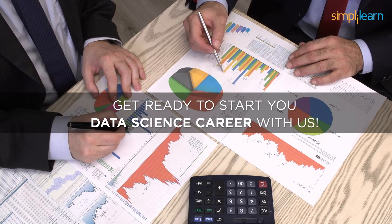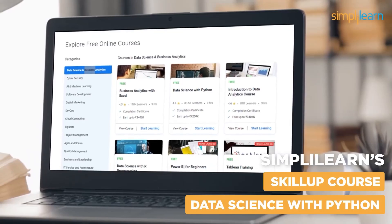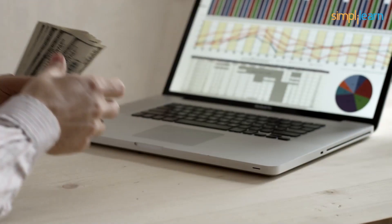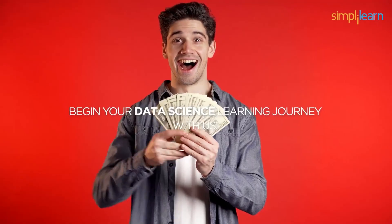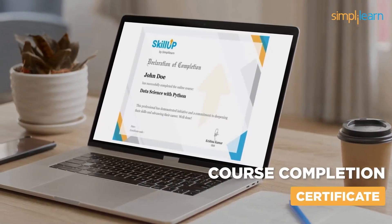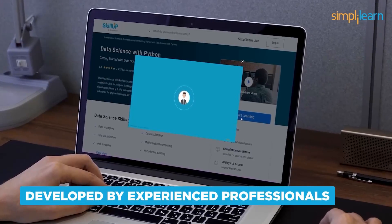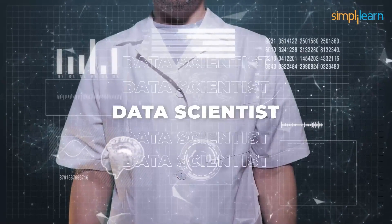Get ready to start your data science career with us. SimpliLearn's Skill Up course on Data Science with Python will give you all the necessary skills and experience to become a data scientist. The best part is you can take up this course for free. You can begin your data science learning journey free of cost and get a course completion certificate. This course is developed by experienced professionals and trainers and can be taken by anyone who aspires to become a data scientist.